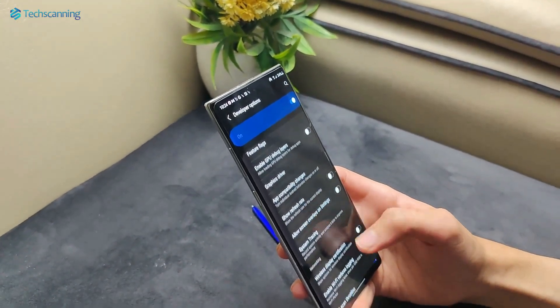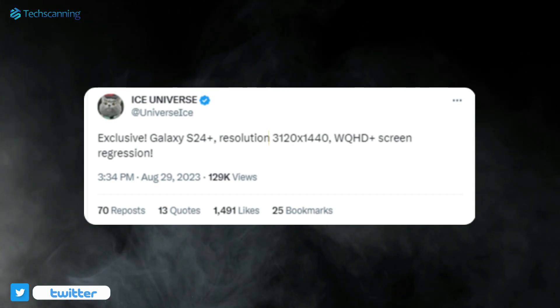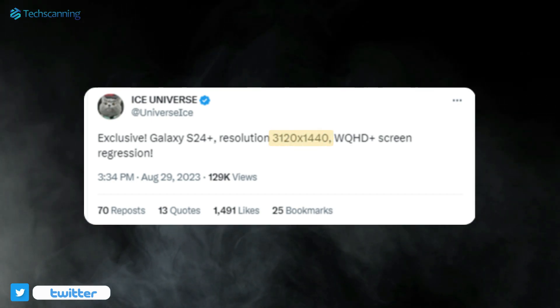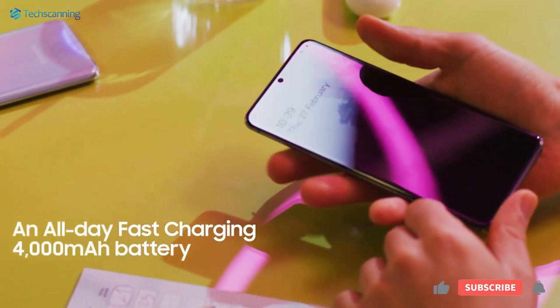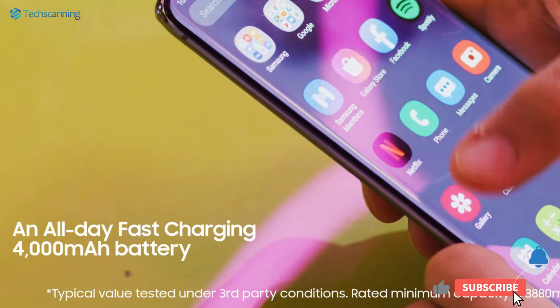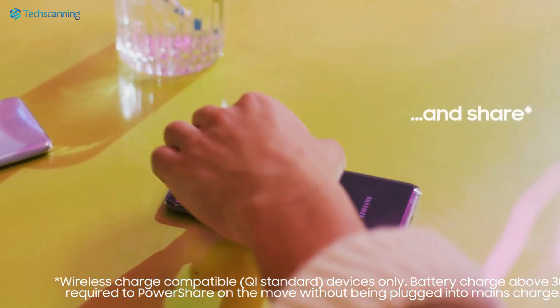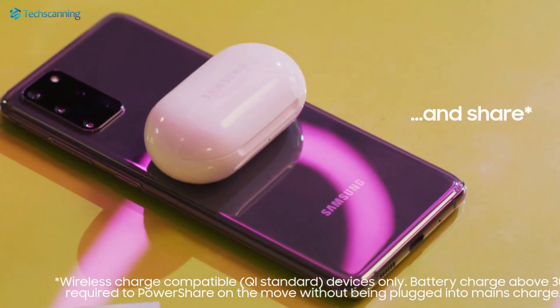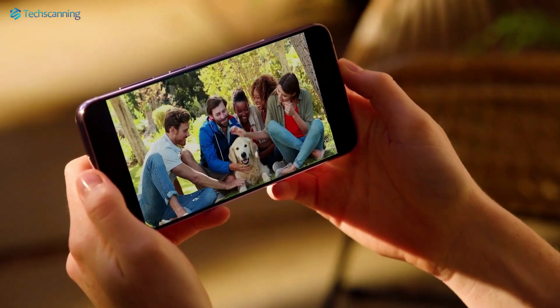As per the latest details, the Galaxy S24 Plus will get a wide Quad HD Plus panel with a resolution of 3120 x 1440 pixels. Samsung has stuck to a lower Full HD Plus display since the Galaxy S20 Plus, but now jumping to a higher Quad HD Plus resolution, the Galaxy S24 Plus could deliver even better details and sharper text.